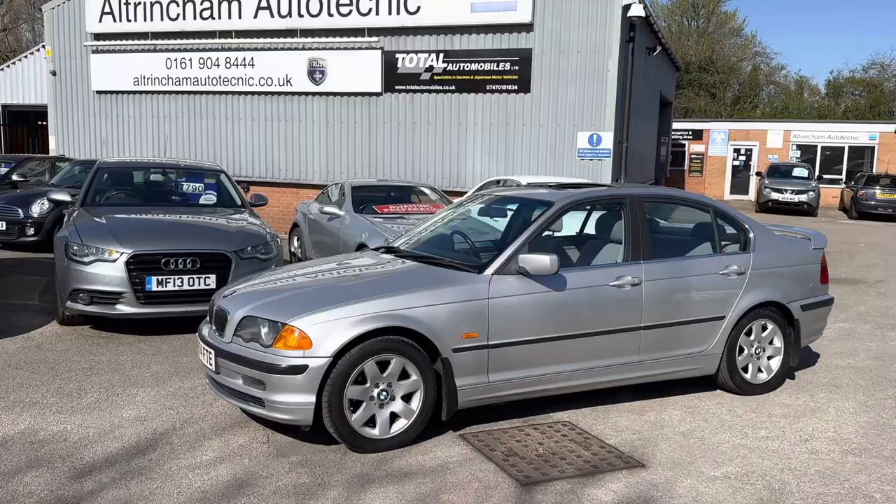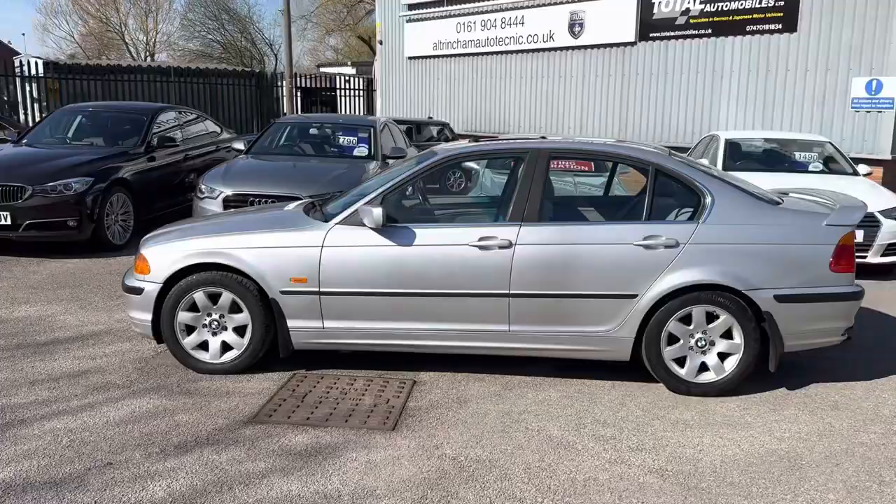Good afternoon, my name is Matthew and this is the latest car on the website, which is www.totalautomobiles.co.uk. You'll also find the car on Auto Trader and on YouTube. I've just thought I'd do a quick video on this car showing a bit more detail.